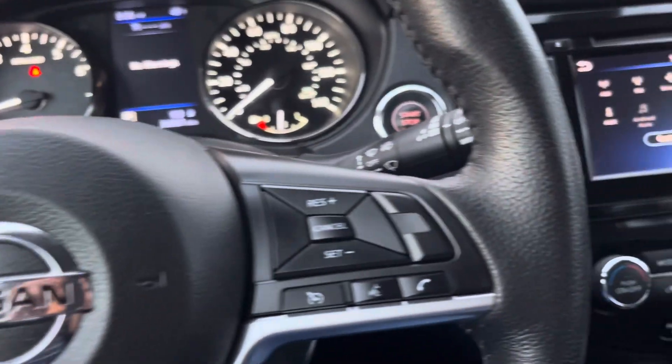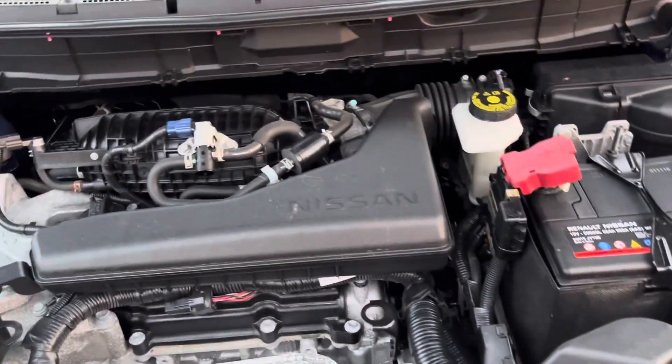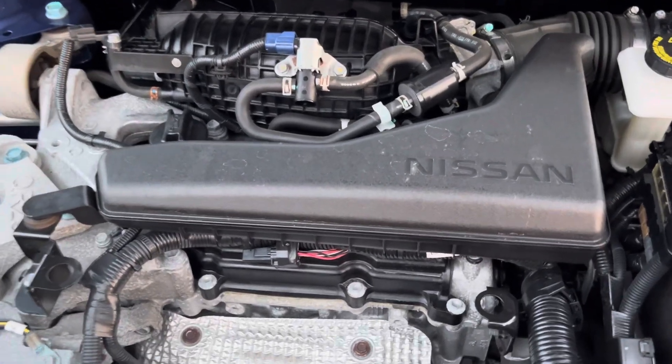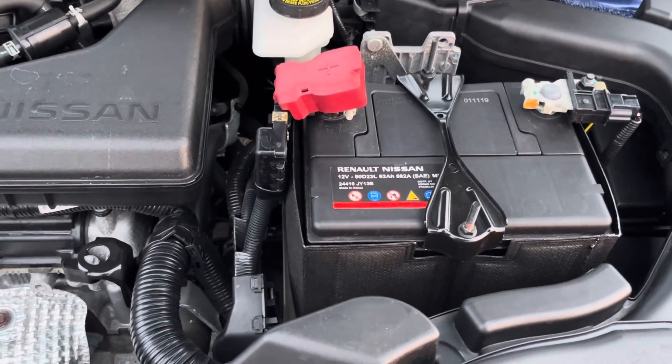State-of-the-art stuff. Let's take a look at the engine — hood release right there. Reliable Nissan four-cylinder engine, clean as a whistle, new battery.